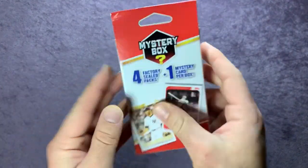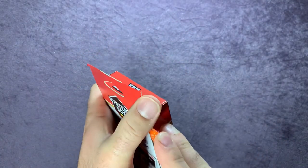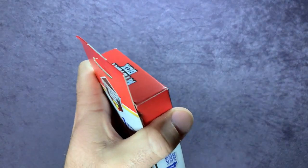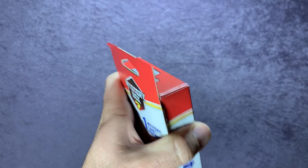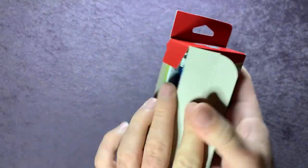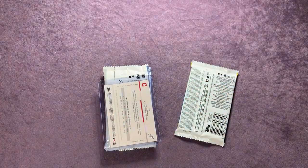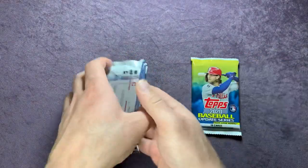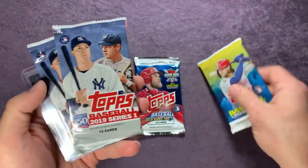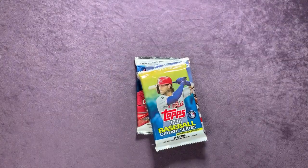On to the last box. I think that first resealed pack just slipped through when they packaged the box — a repackaged pack that they didn't notice. Opening it up, it looks like the same packs as before: 2020 Update, 2018 Series Two, two 2019 Series One, and Trevor Bauer as the mystery card this time.